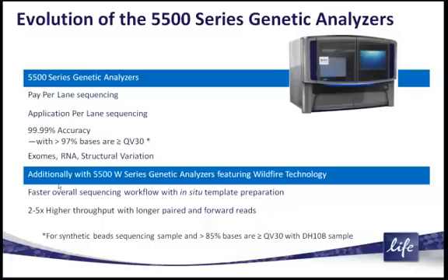We maintain all the features that currently exist in the 5500: the pay-per-lane sequencing, the ultra-high accuracy, the ability to do exomes,